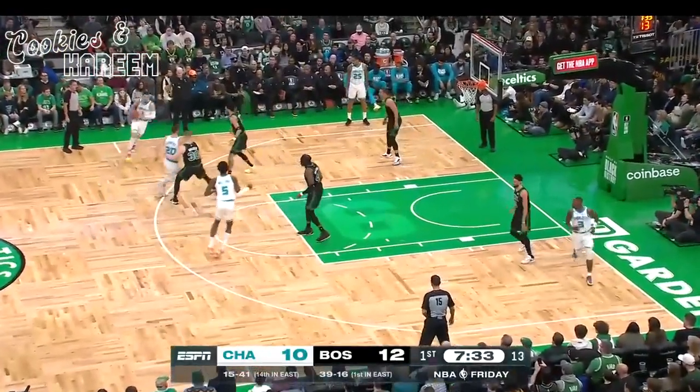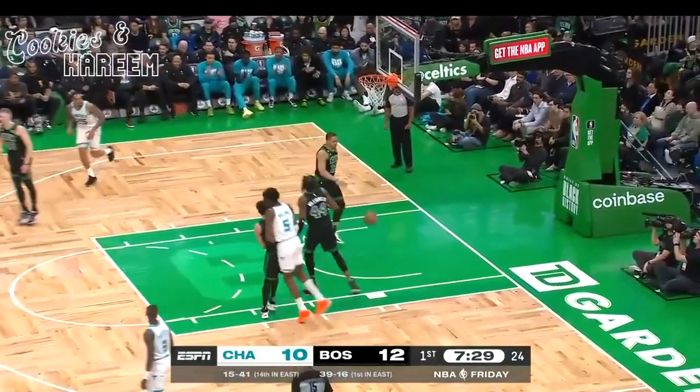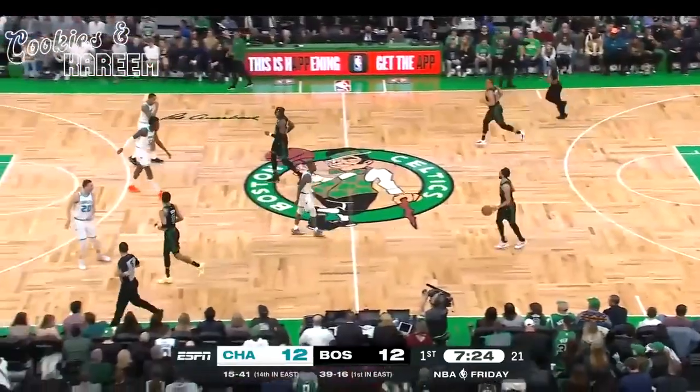And this was just about getting reps and rhythm and finding his way. Close to five assists per game. LaMelo is a hot fellow right now, off to a good start.